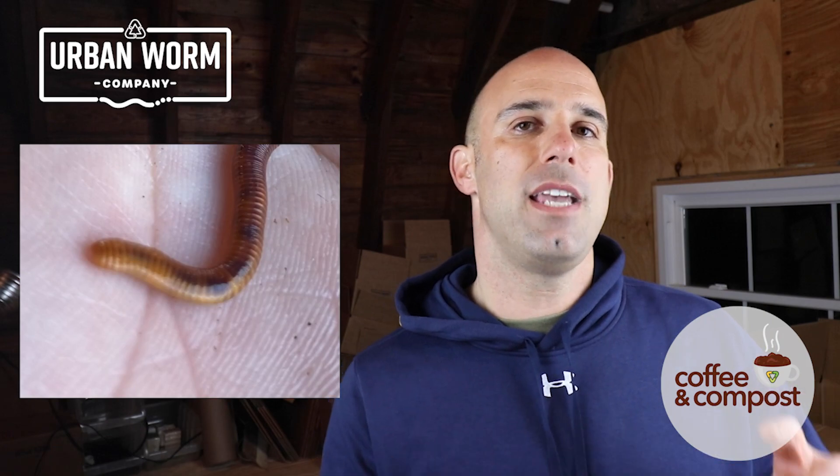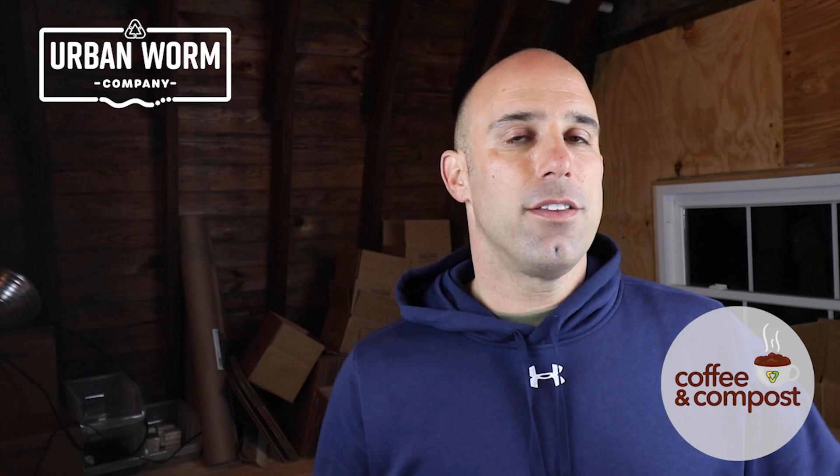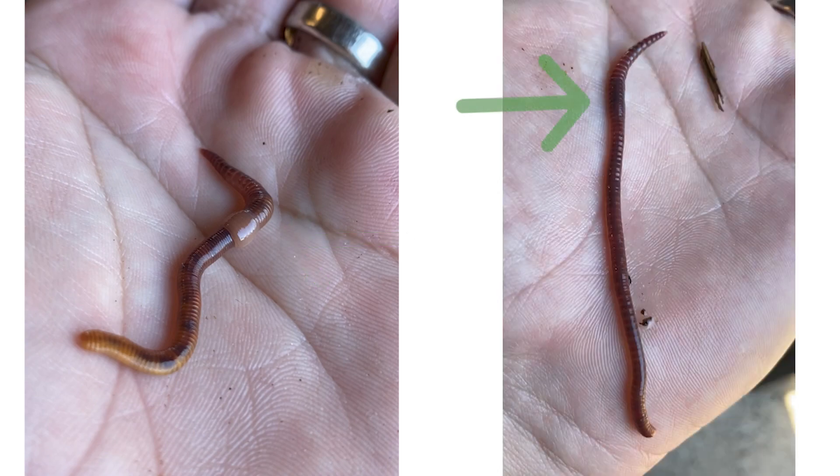The other way to tell them apart is the clitellum. The clitellum is the fleshy part of the earthworm that everybody associates with earthworms — when you see cartoon earthworms, they all have those big bands, and that's the clitellum. On the red wiggler, the clitellum is going to be raised and a lighter, fleshy color. The Indian Blue, on the other hand, has a clitellum that's flush with its body, which makes it difficult to see, and it can actually tend to be darker than the rest of the worm's body.